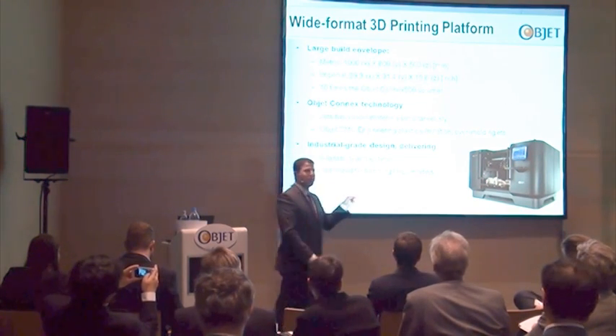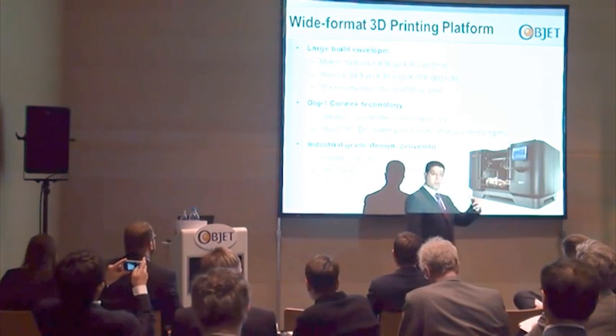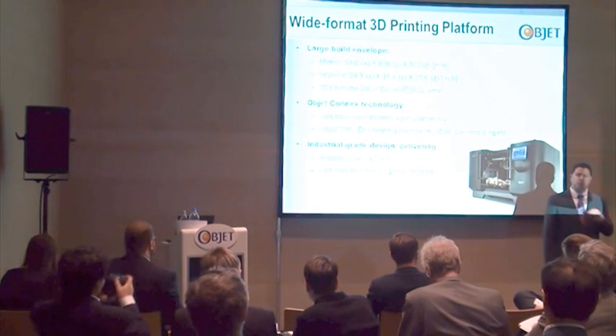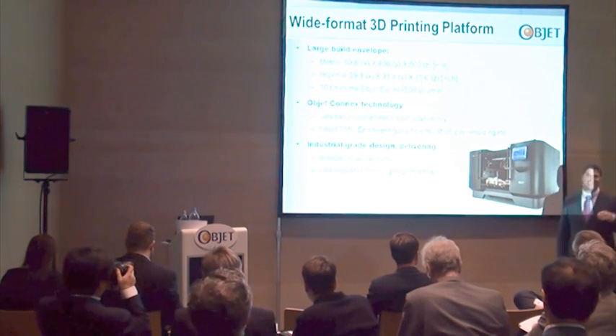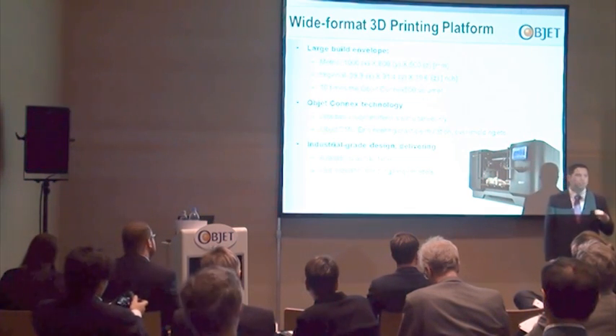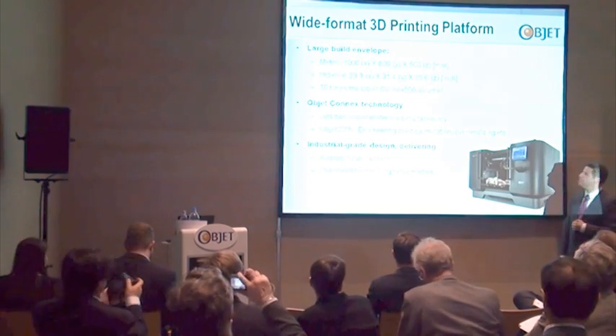Element number three is the industrial design. This is a solution designed to run 24 by 7. We put a lot of effort into the design of this system to make it industrial grade, which means it needs to be available whenever it's needed, delivering the prototyping needs of our customers.